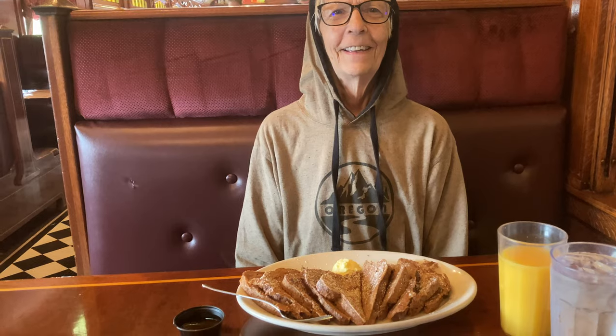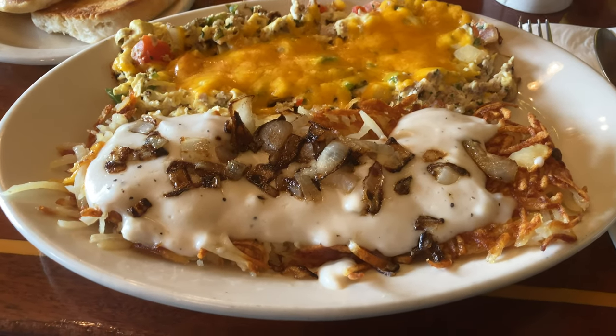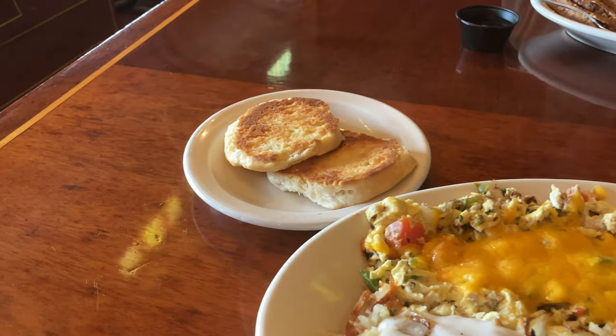Mom got the gluten-free French toast with a little cinnamon added. I got the hobo scramble with hash browns, sautéed onions, and gravy, and also these really interesting looking fried biscuits. Okay, first bite.